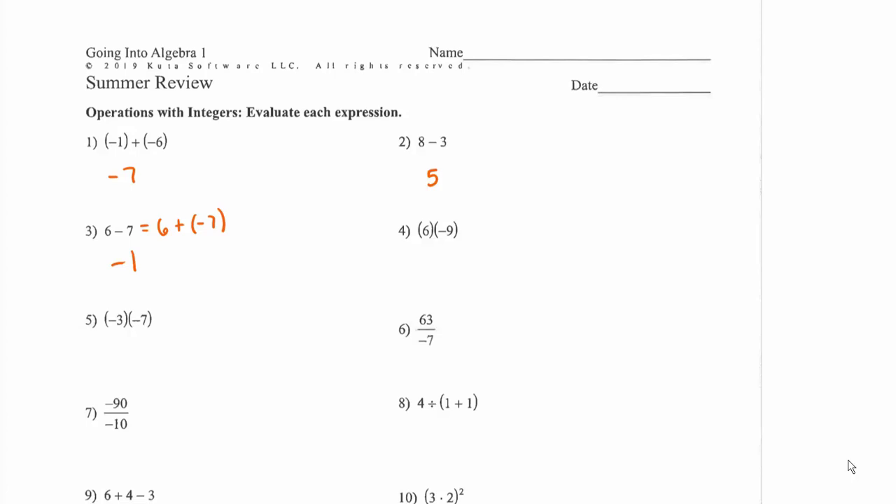When multiplying or dividing, it all depends on how many negatives you have. A positive times a negative makes the whole thing negative, whereas two negatives cancel each other out and make a positive — like a double negative in English. So six times negative nine: six times nine is 54, but the answer is negative because one of them was negative. Negative three times negative seven: both negative, so the answer is positive 21. 63 divided by negative seven is negative nine; negative 90 divided by negative 10 gives positive nine.